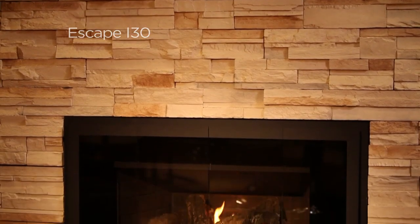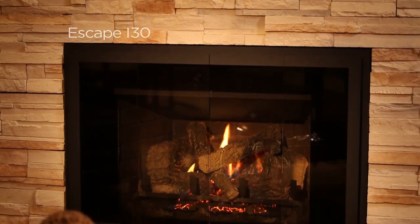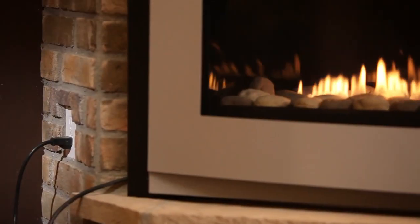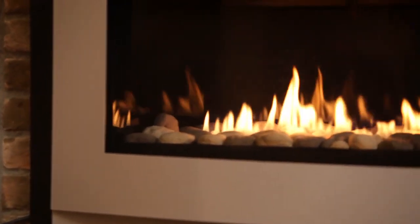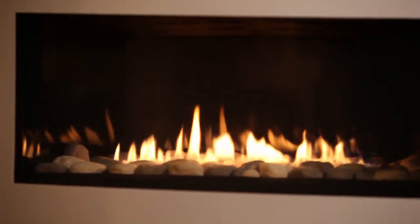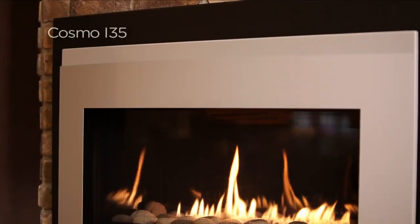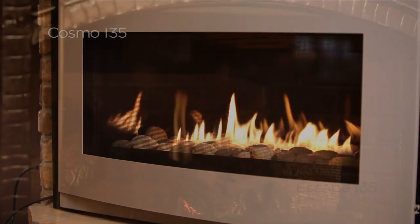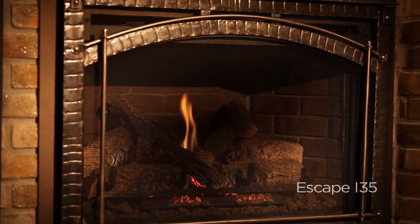Available in six model variations to suit any design style, Heat'n'Glow direct vent gas fireplace inserts feature the industry's most advanced technology for realistic flames, glow, and lighting. They come standard with Heat'n'Glow's IntelliFire Intermittent Pilot Ignition, saving up to $10 per month on your gas bill.